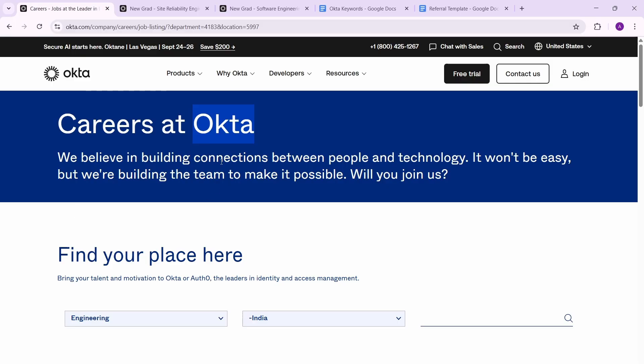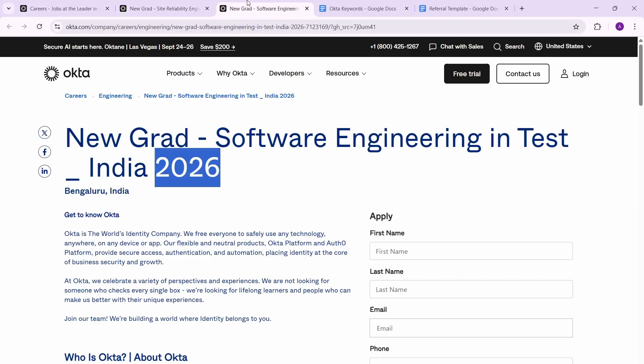Okta is a great company with a package ranging from 13 LPA to 20 LPA. Both roles are great — a lot of people think the testing role isn't good, but don't get confused: this is SDET (Software Engineering in Test), not a regular testing role. And for SDET, 2026 grads are eligible as well.